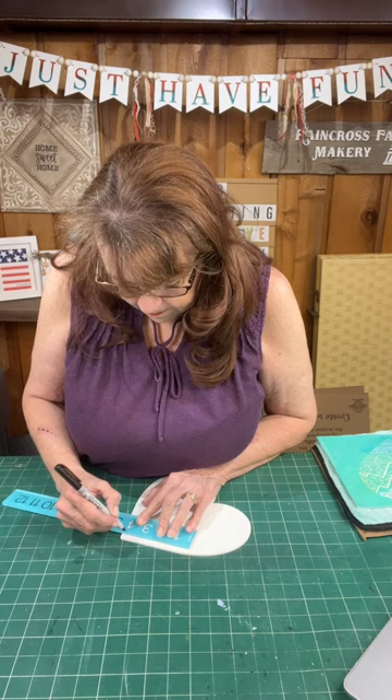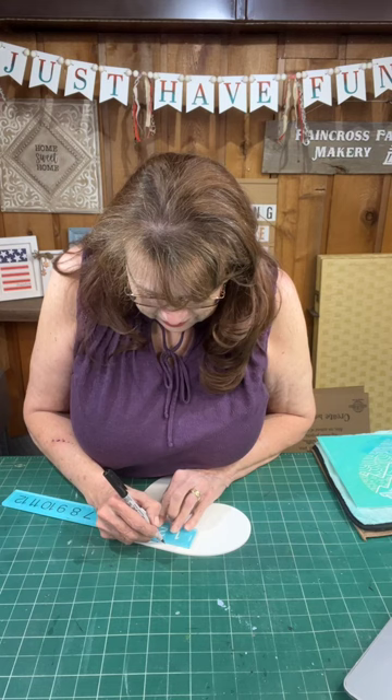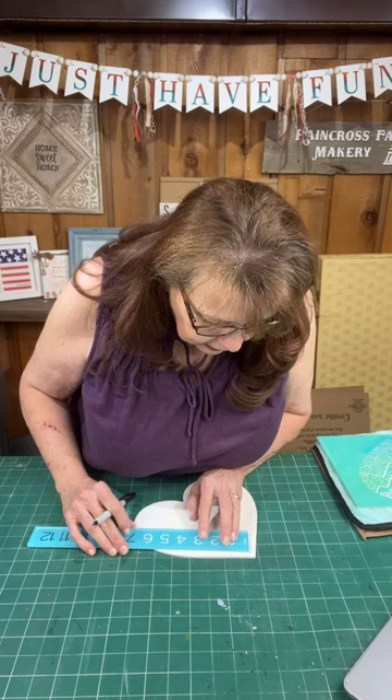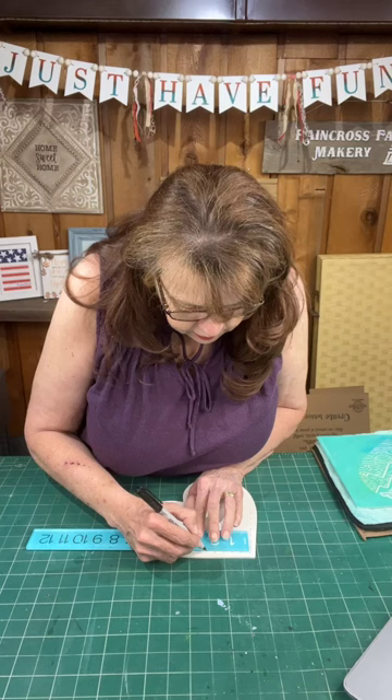I'm going to make some marks about a half an inch apart. Beth says she likes boho but doesn't decorate with it — she just likes it. Well maybe the way I do it... I'm just putting some dots about a half an inch apart because I'm going to punch some holes in this shape for our fringe.